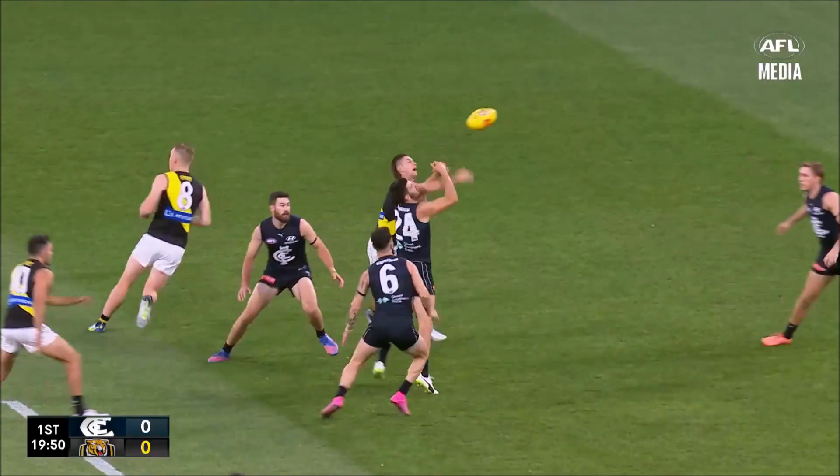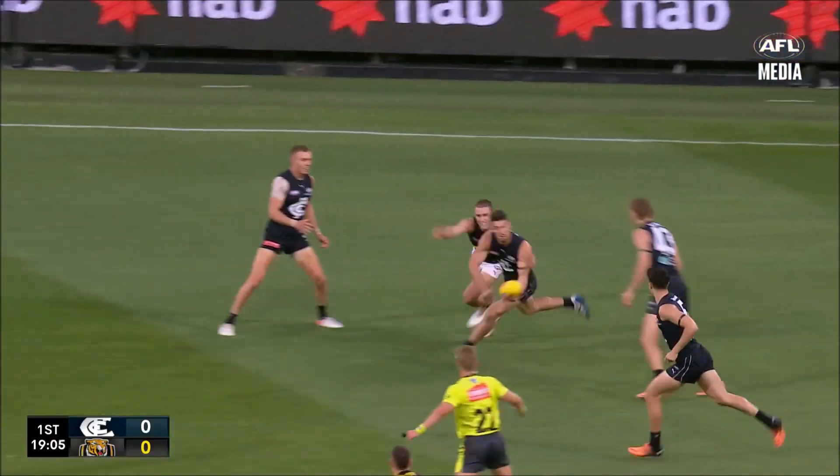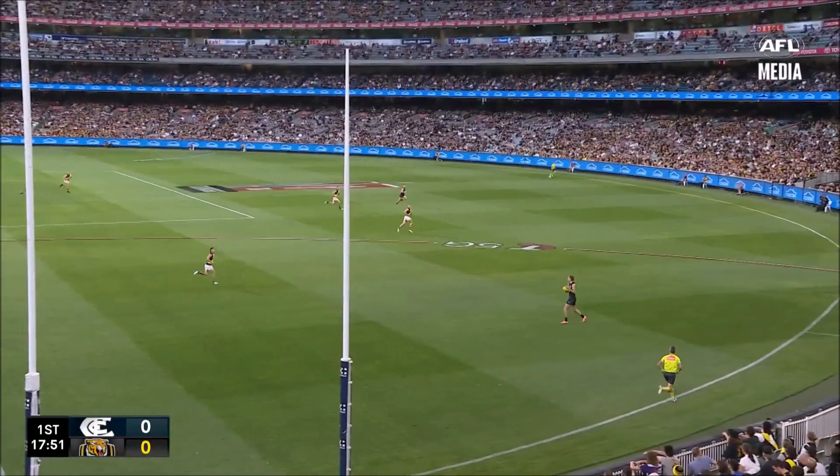Slightly off the side of the boot — awkward ball for Baker. Setterfield back there's got Williams. Hewitt in vault again. Setterfield now Cripps. They had plenty of space up forward with Riewoldt to lead into.